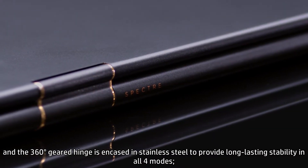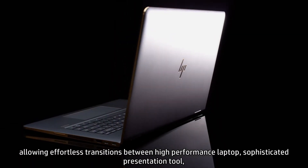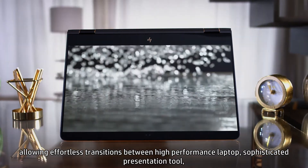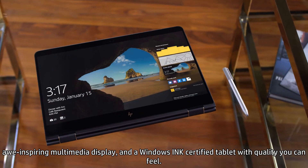The 360-degree geared hinge is encased in stainless steel to provide long-lasting stability in all four modes, allowing effortless transitions between high-performance laptop, sophisticated presentation tool, awe-inspiring multimedia display, and a Windows Ink-certified tablet with quality you can feel.